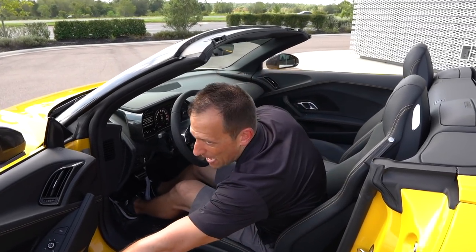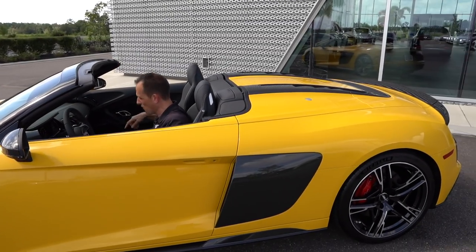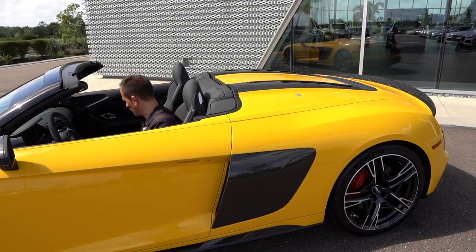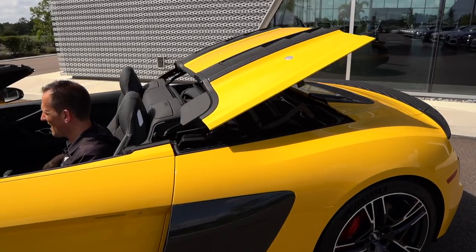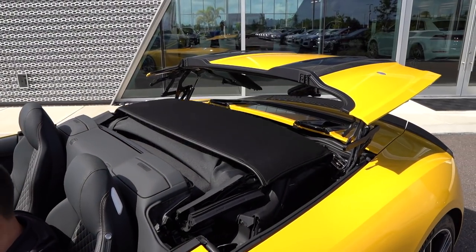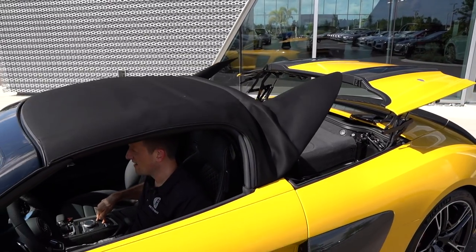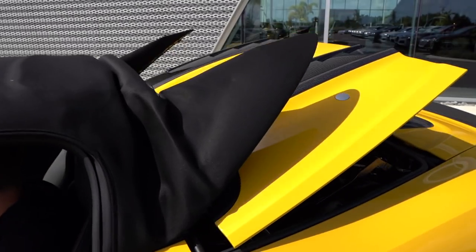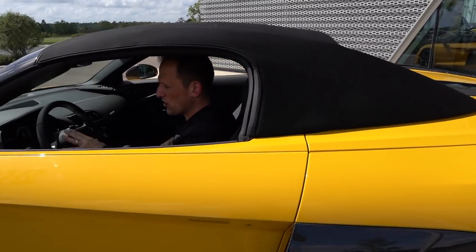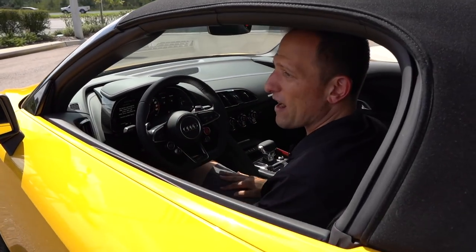Let's see how we put the top up. I've got to close the door, and then the switch is right down by the cup holder armrest. Push down and there goes the action of your convertible, your R8 Spyder. Fairly quick action, lots of pieces moving. Closes down. It shows you on the instrumentation the car, and then you're ready to rock and roll.